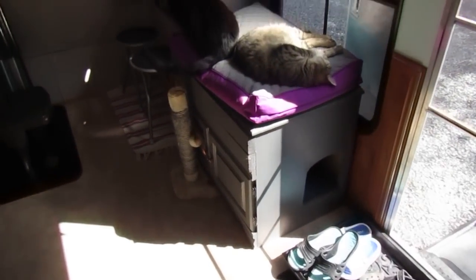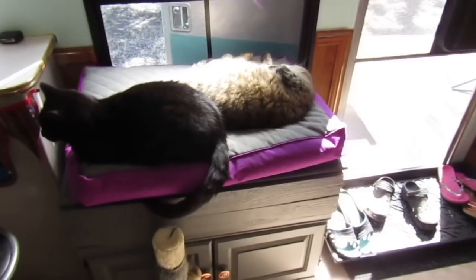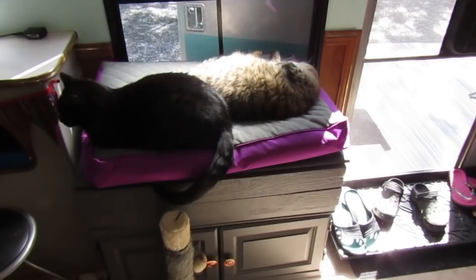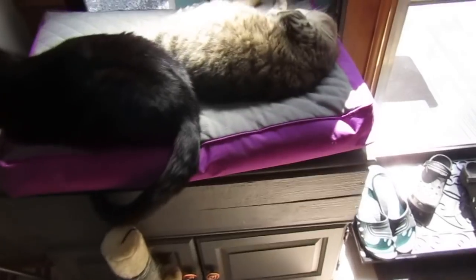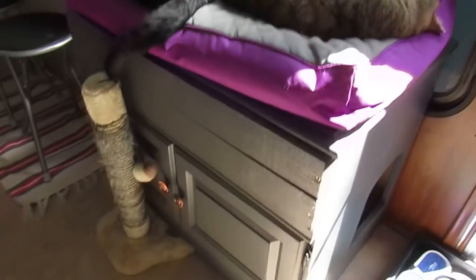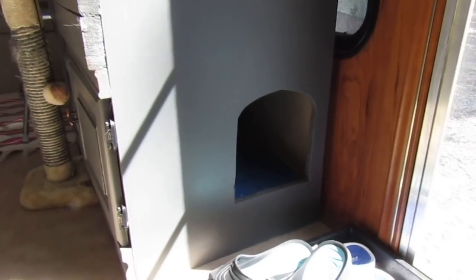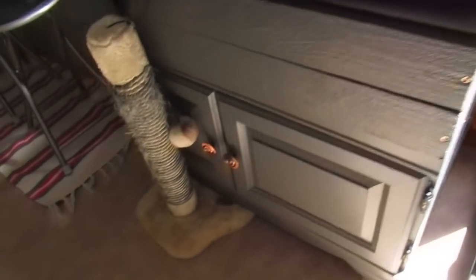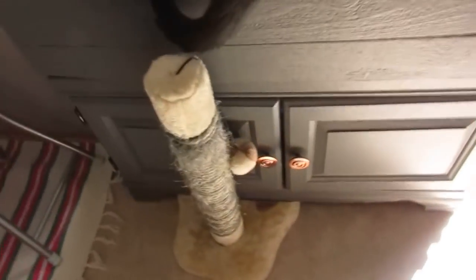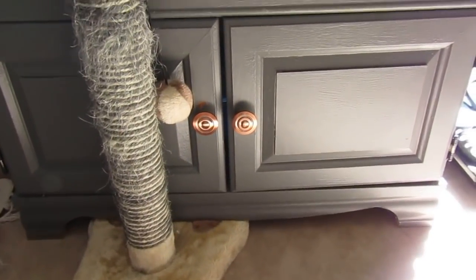There are two cats in here. This is kind of their perch area — they love this bed area, just laying around in the sun, and there's a scratching post. This is an old TV stand that I turned into a hidden litter box area. I took a jigsaw and cut out a little door for them, and the doors open up so their litter box is right inside — I can just haul it out, scoop it, throw it back in, close the doors, and good to go.